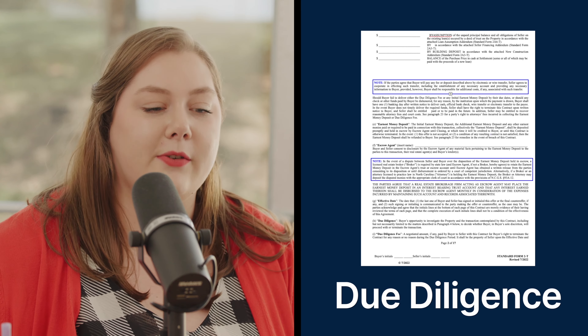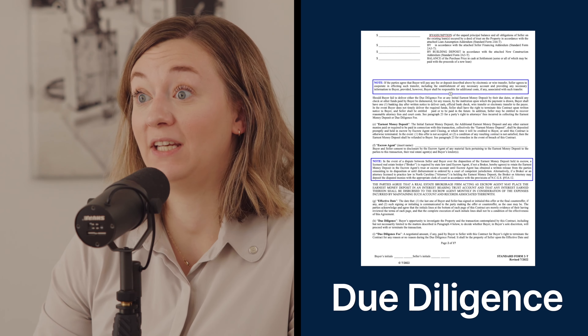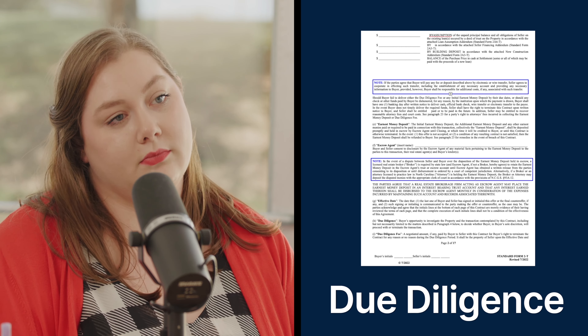Definition H is the due diligence fee — that non-refundable money. It's a thank-you-for-holding-the-house deposit. The fee is paid in exchange for the right to conduct due diligence — basically checking out the property to figure out whether you actually want to buy it. That's why you need to negotiate a long enough time in the contract. If you only give yourself one day, you'd better have inspectors, surveyors, and lenders all on speed dial owing you favors.